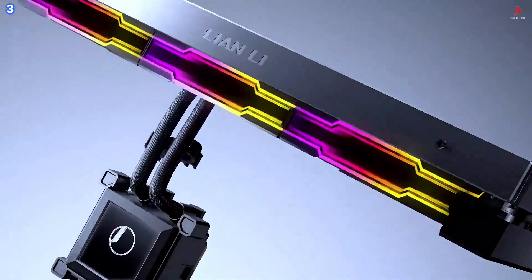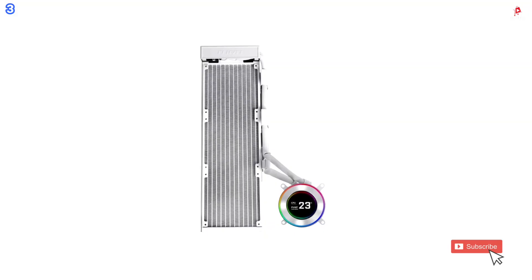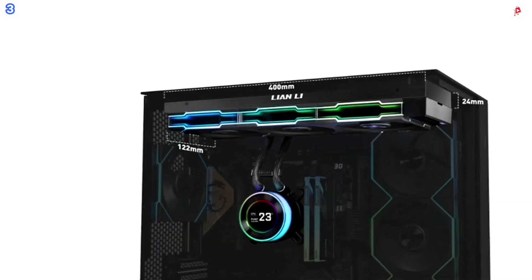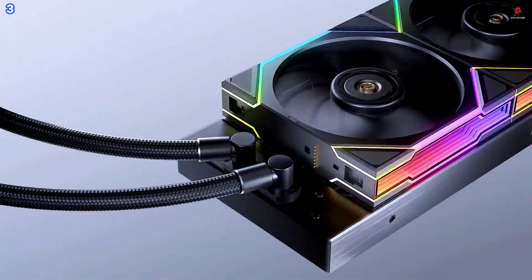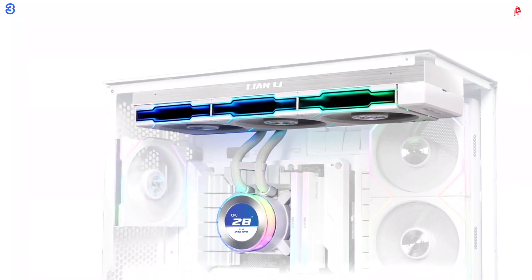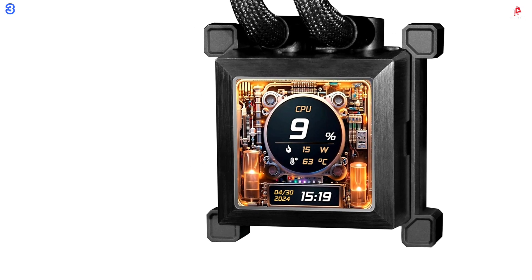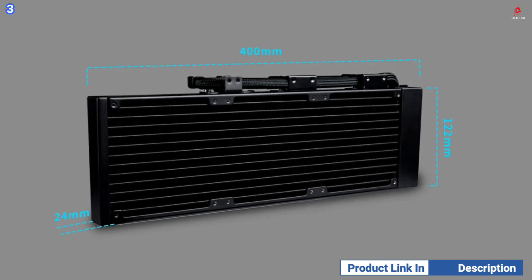The innovative side-mounted tubing reduces visual clutter, while hidden pump and USB cables integrated into the radiator sleeve provide a nearly cable-free appearance. Its compact radiator design, measuring 400x122x24 millimeters, offers better case compatibility without compromising cooling efficiency. Installation is simplified with a redesigned mounting system and pre-aligned brackets, allowing quick and secure fitting on all major Intel and AMD sockets. From wireless synchronization of lighting effects to real-time coolant temperature tracking, the HydroShift 2 offers total control. Available in multiple versions and colors, the Lian Li HydroShift 2 360 sets a new standard for modern liquid cooling.